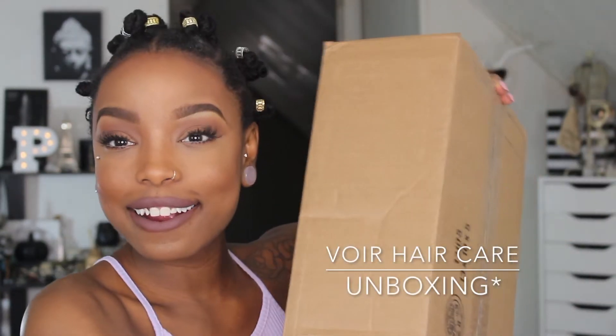Since we're talking about hair and hair care, I actually got a really big package. This is from Vora Hair Care. I'm going to be opening some of the products on camera with you and letting you guys know what my initial thoughts are. I'm also going to do a review and demo on these products.